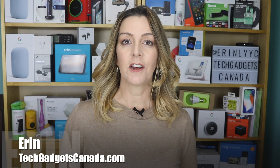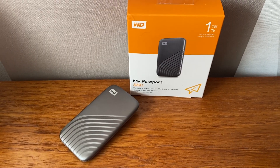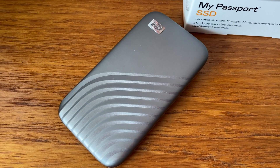I'm Erin from TechGadgetsCanada.com, and sure, you can pay for additional cloud storage, but that definitely adds up. A better option is to consider a compact, portable storage drive like the new WD brand My Passport SSD, in capacities up to 2 terabytes. I'd like to thank Western Digital for sponsoring this post.